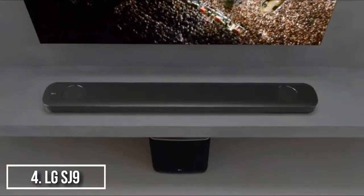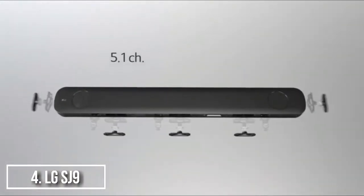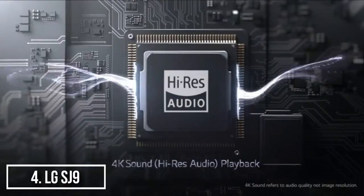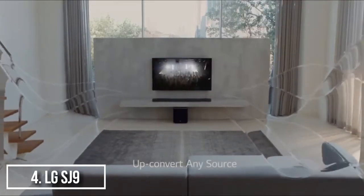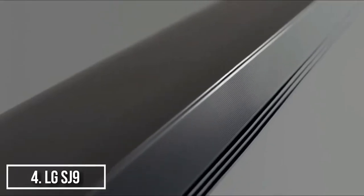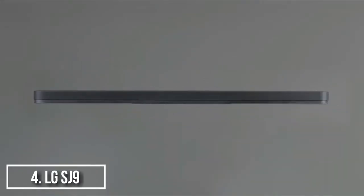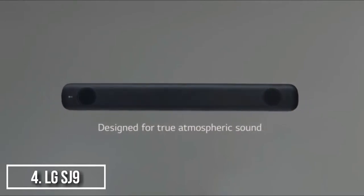The built-in Google Cast and embedded music streaming services of this 500W LG soundbar let you enjoy on-demand media. It provides quality sound for your favorite movies, shows, games, and music. It converts lower resolution audio to a high-resolution 24-bit format for a more premium listening experience, and enables simple operation from a distance, automatically detecting what is playing and enhancing the clarity and impact of the audio.